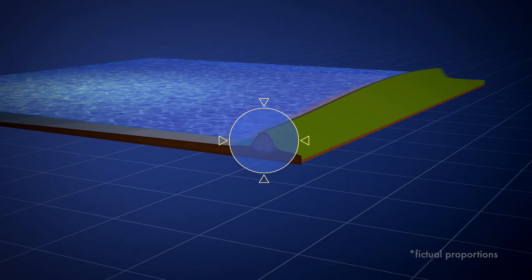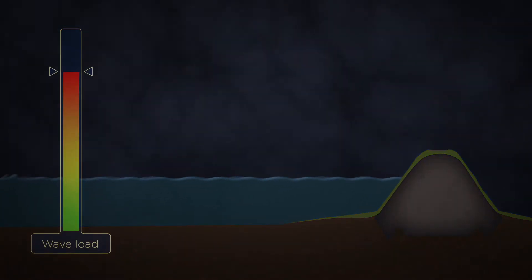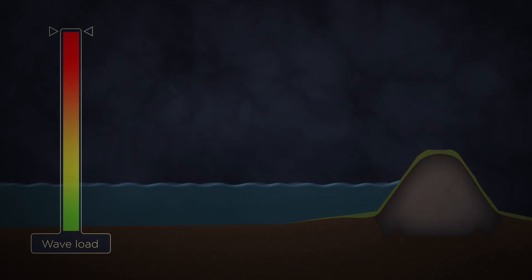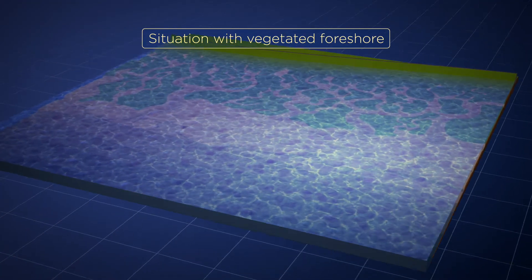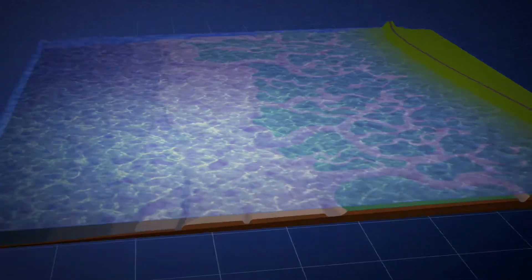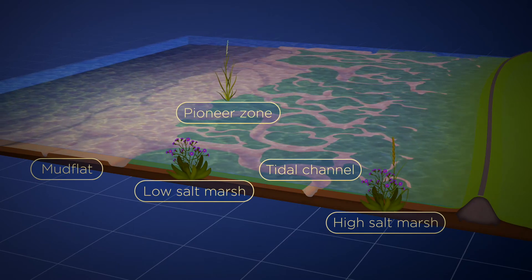In a situation without foreshores, there is a high wave load on the dike during storm surges. What happens in a situation with foreshores? The system with mud flats and salt marshes attenuates the waves.